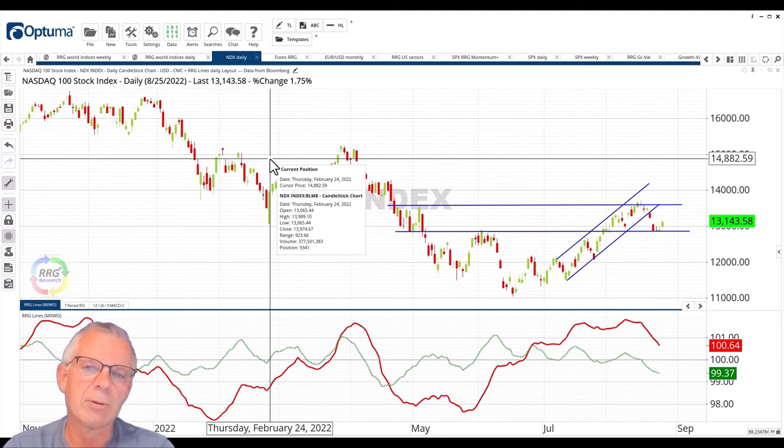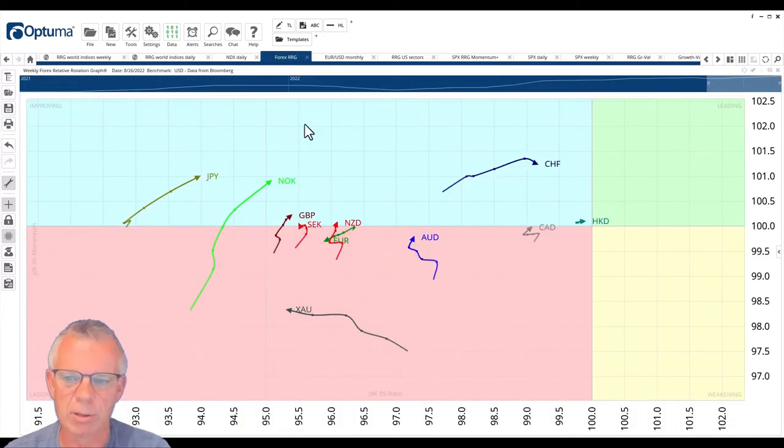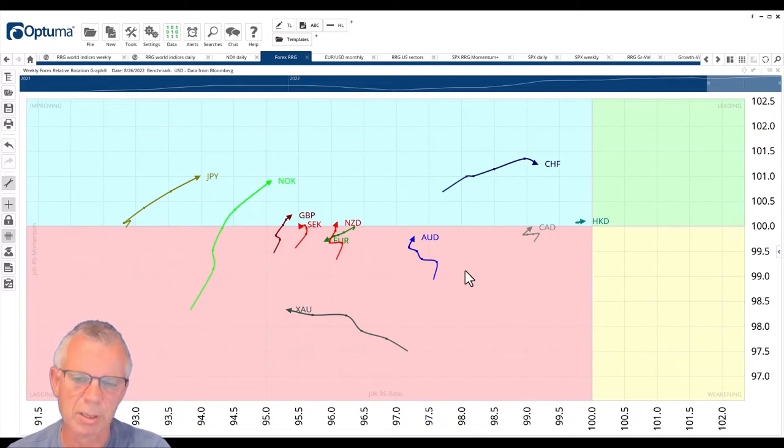Another thing I'd like to point your attention to — and we've done this before, but it remains an interesting topic — is the rotation of currencies. Here you see the weekly RRG, which shows long-term rotations for a bunch of currencies, all versus the US dollar. The center of the chart is the US dollar, and what this tells me is that there is absolute dollar strength going on. There's a little hiccup, but it's all taking place on the left-hand side of the graph — the US dollar is absolutely showing strength.